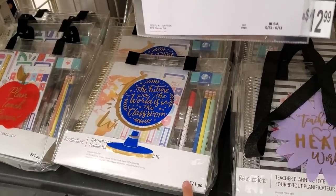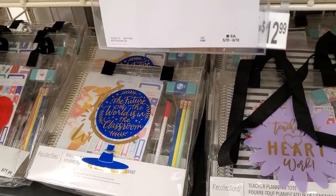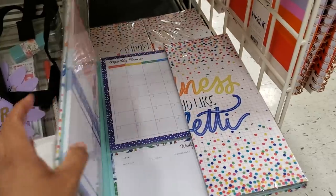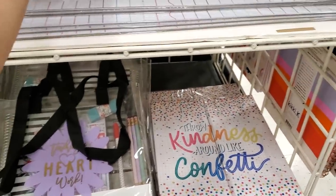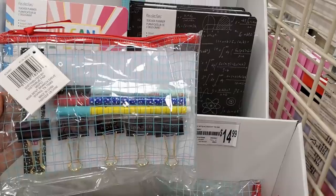The teacher tote set is $45 — you get a clear tote, pencils, a pen, an eraser, and a little journal. 'Throw kindness around like confetti' — that one's cute. This one is $15. I just stick with one big calendar on the desk.